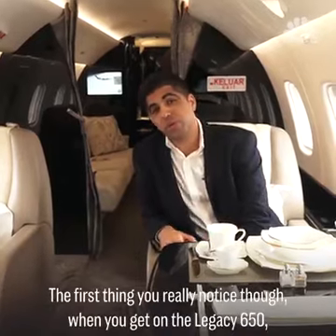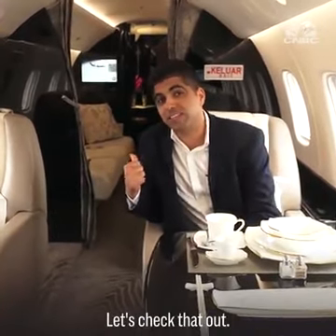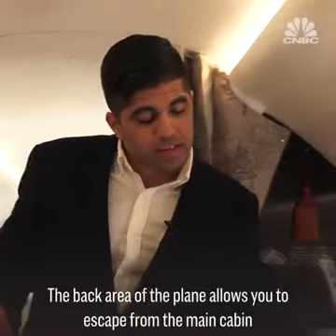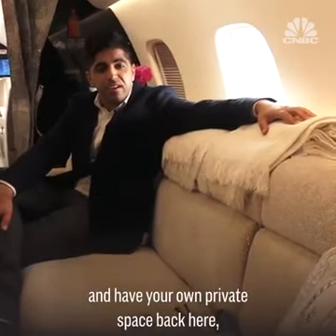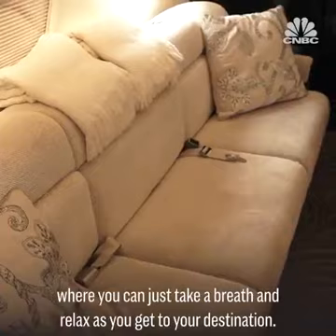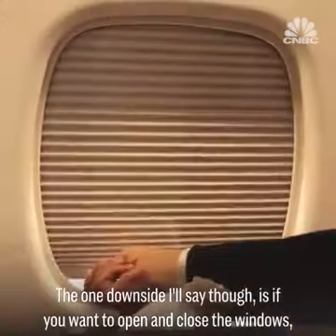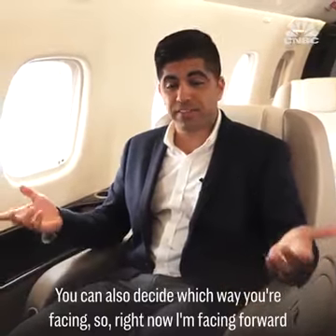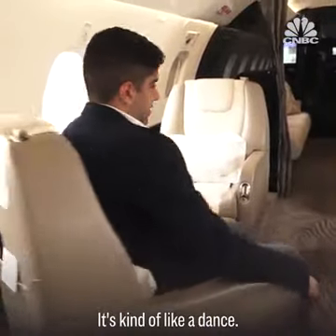The first thing you really notice when you get on the Legacy 650 isn't really anything inside — it's what's at the back of the plane. The back area allows you to escape from the main cabin and have your own private space where you can take a breath and relax as you get to your destination. One downside: if you want to open and close the windows, you have to do it manually. You can also decide which direction you're facing — right now I'm facing forward, but I can change that. It's kind of like a dance.